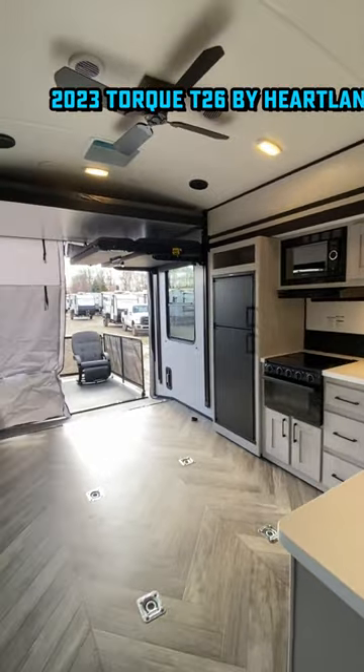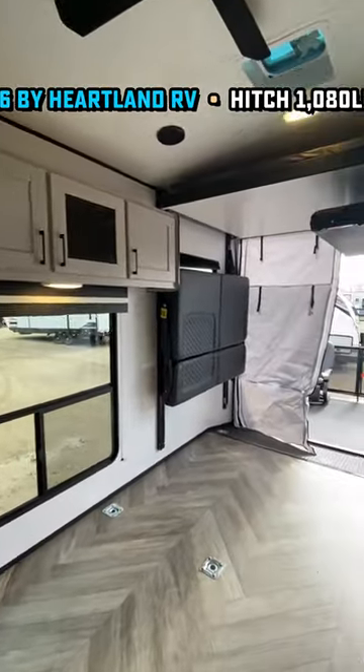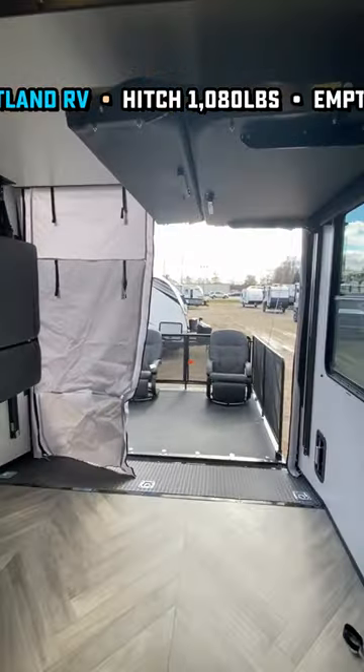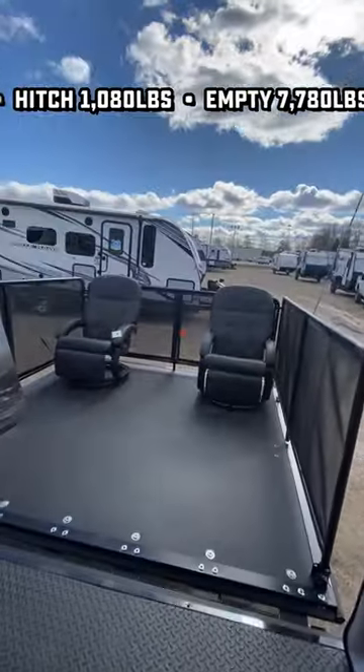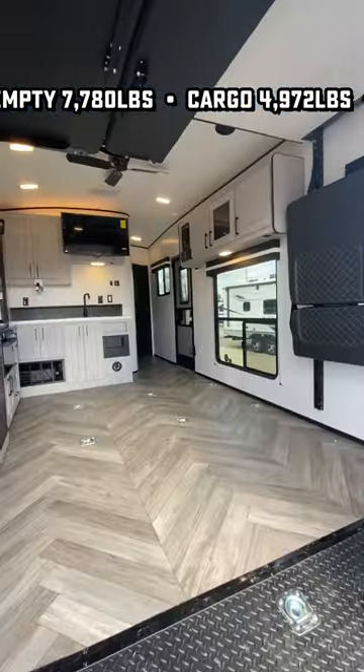I'm more of an RV nerd, but perhaps you're a bit of a Torque dork. It's nice to see a manufacturer that understands that with a toy hauler, you need a heavy cargo carrying capacity. Coming in barely over 30 feet long with nearly 5,000 pounds of cargo capacity, this Torque T26 is built to get your big stuff there.